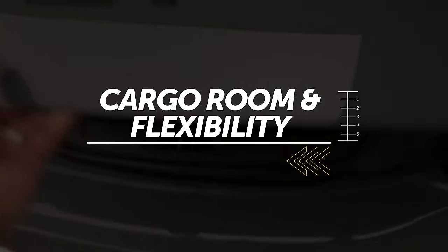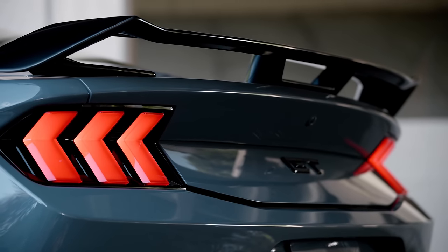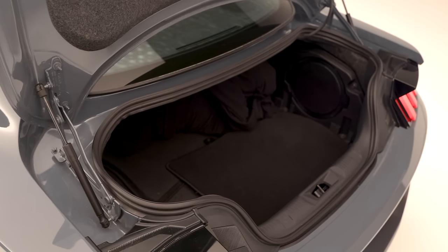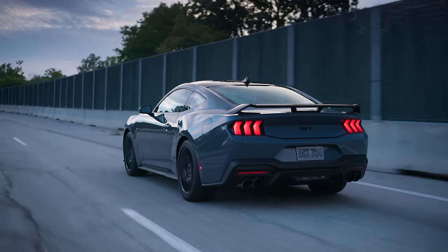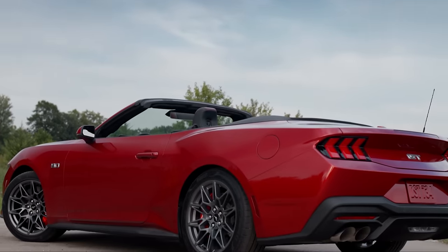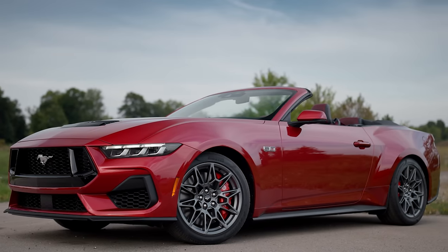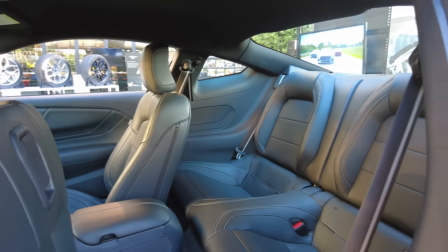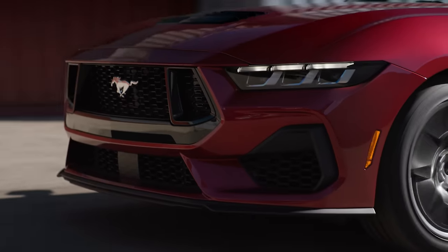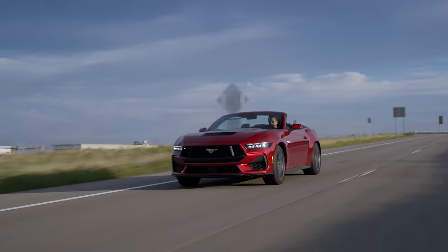Addressing the Mustang's cargo space is kind of the same deal as its back seat — who cares, right? But you might be surprised at how flexible it is. Trunk volume isn't what you'd call cavernous, but the 13.5 cubic feet in the coupe is completely adequate for routine shopping or a long weekend getaway. Luggage space in the convertible is slightly less at 11.4 cubic feet. Since you're unlikely to have backseat passengers anyway, you can also take advantage of the 50/50 split folding rear seat backs for additional space. A sensible family car it is not, but modern muscle like the 2024 Ford Mustang can still be practical.